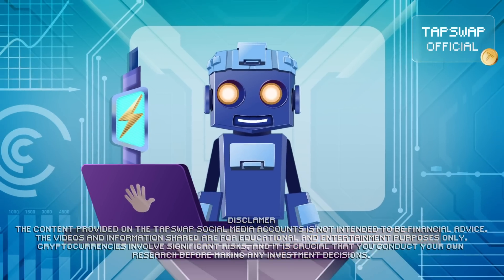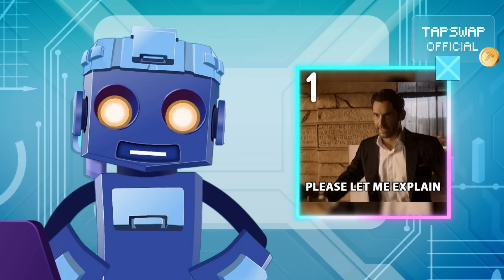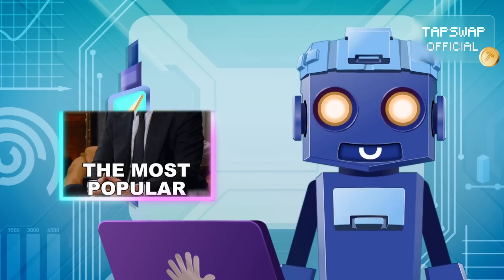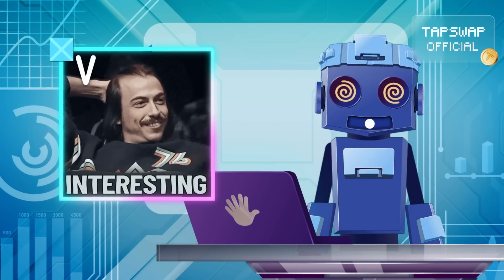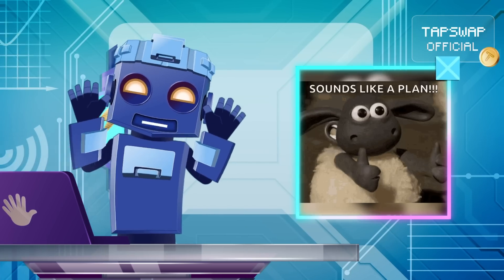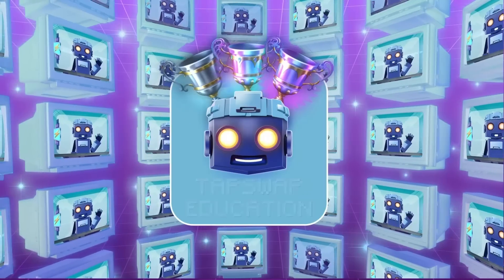Let's talk about L2 roll-ups. Among the various L2 technologies, roll-ups are the most widely used. They work by rolling up or bundling many transactions off-chain and submitting them to L1 in batches. This reduces the load on the main blockchain, cuts transaction costs, while preserving Ethereum's security.